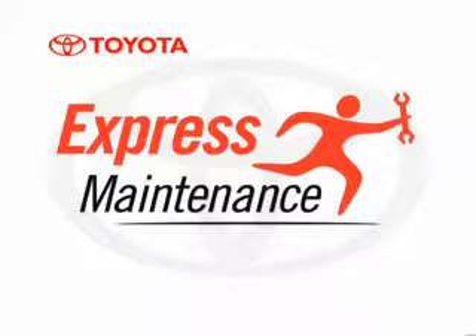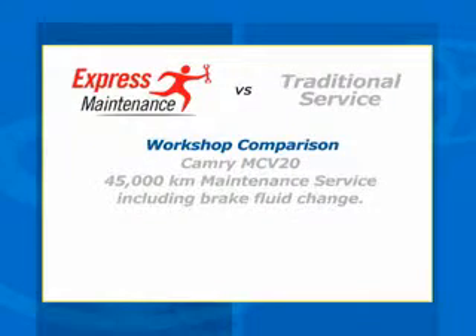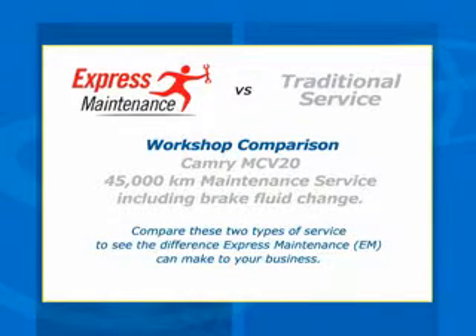Toyota Express Maintenance. This is a workshop comparison featuring a Camry MCV20 undergoing a 45,000km maintenance service, including a brake fluid change. Compare these two types of service to see the difference Express Maintenance can make to your business.